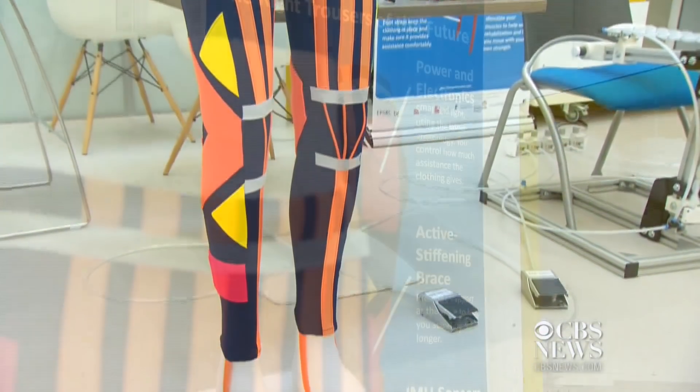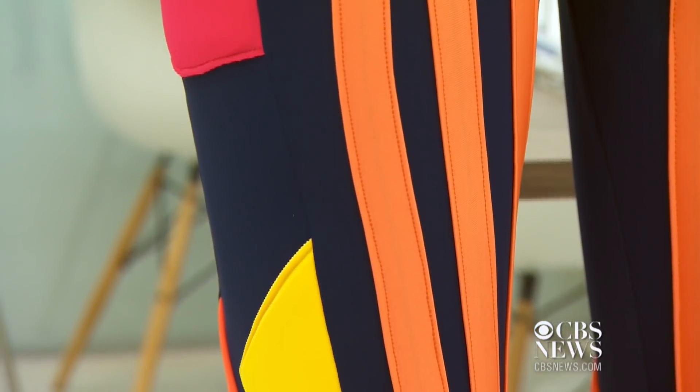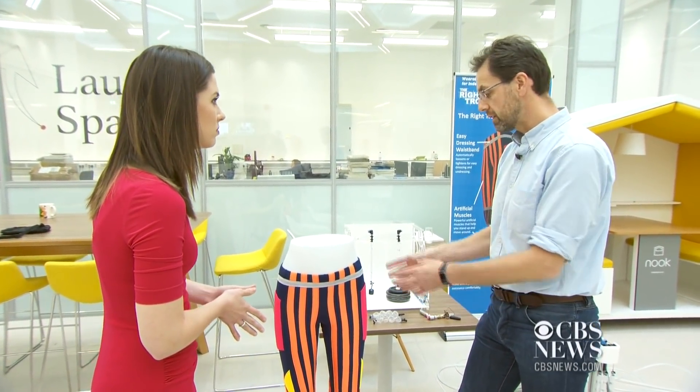Scientists say robotic technology stitched into the seams is a breakthrough for millions who need help to move. "For those people who really don't have much muscle function, the pants will give them a lot of power. That's the goal."